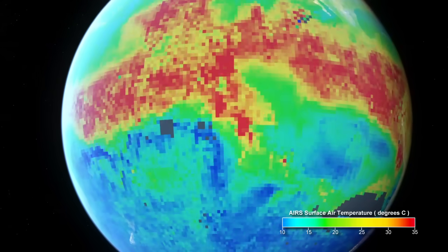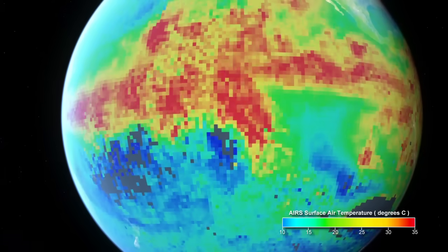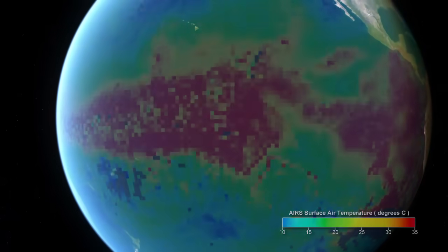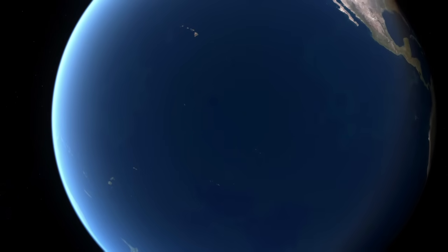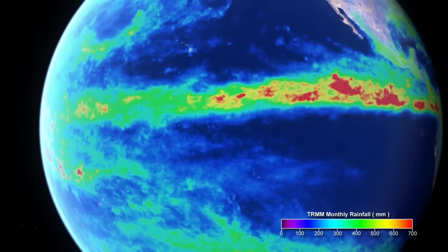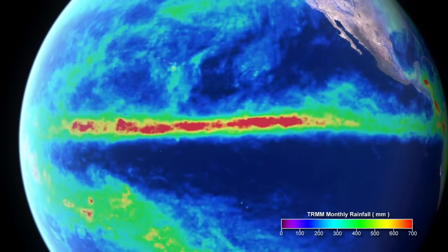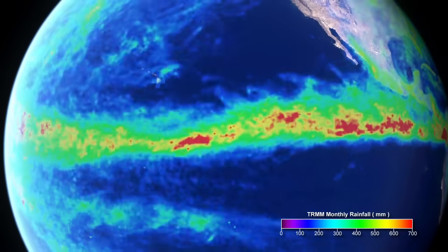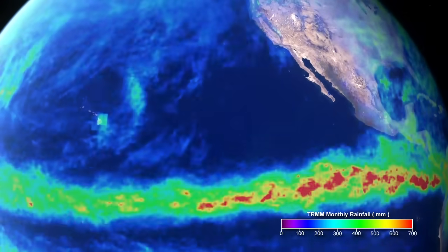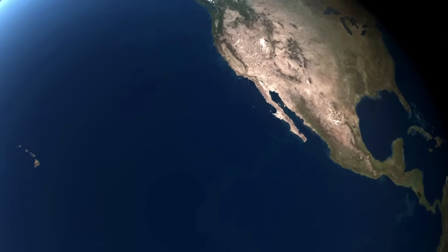During either of these events, the replacement of cold water by warm water leads to air temperature swings and changes in humidity. This alters weather patterns by steering storms and rainfall to new locations. Shifts in rainfall affect plant growth and areas impacted by drought.